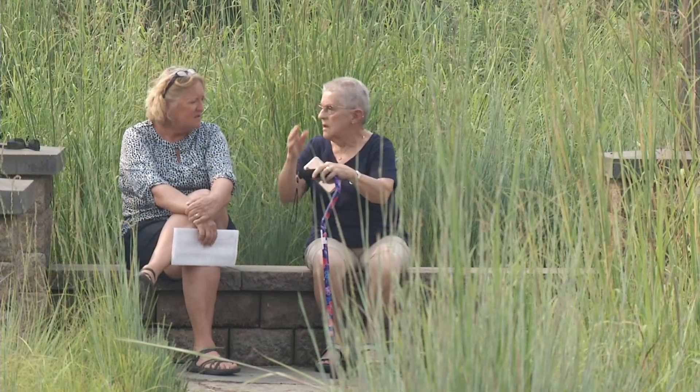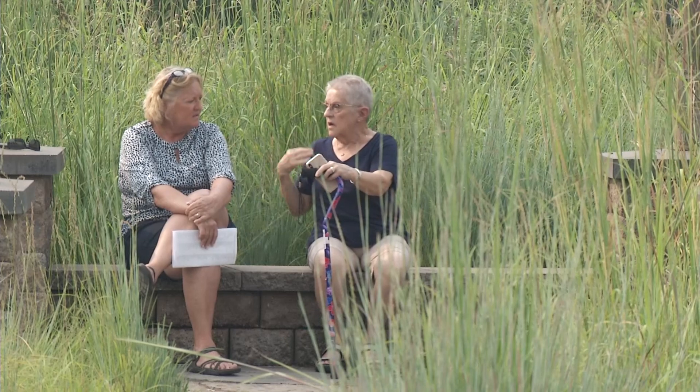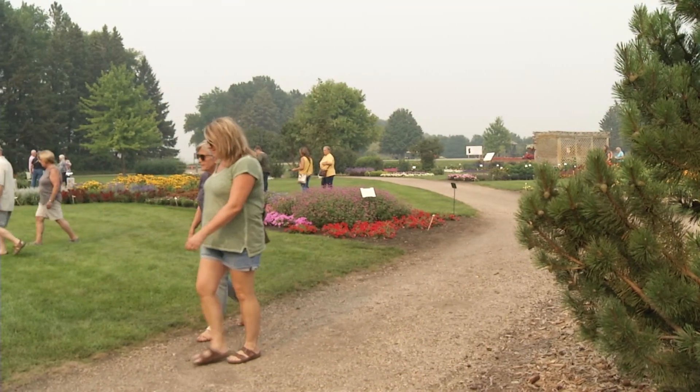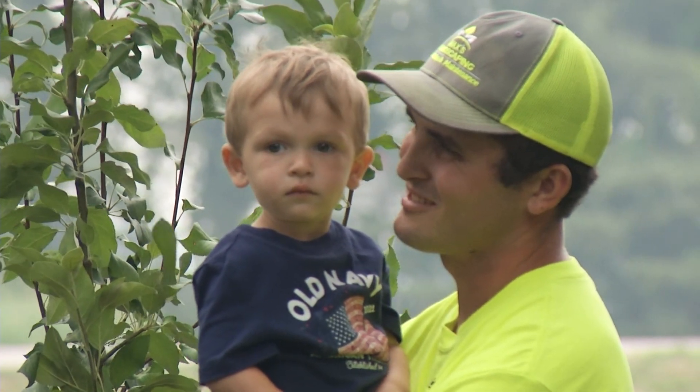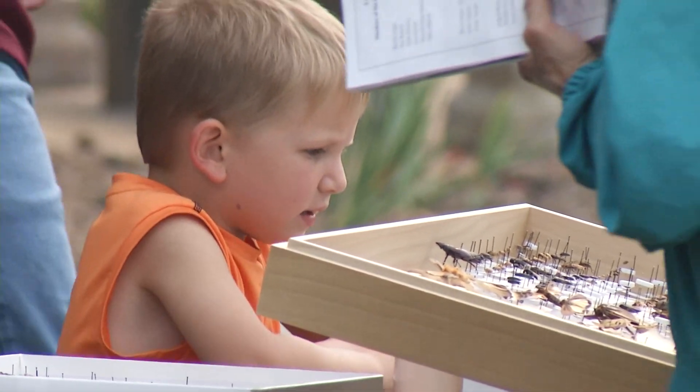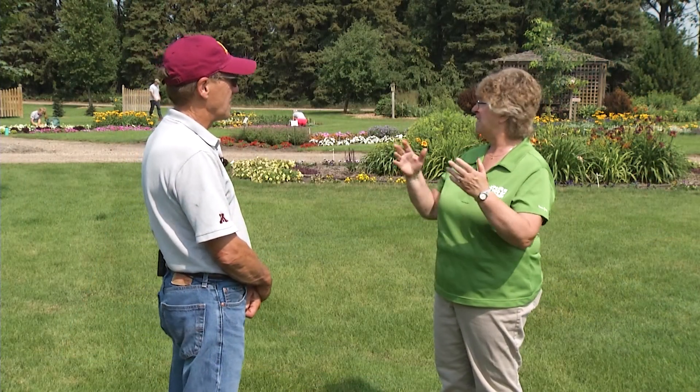Whenever we get company, we're out here and our family now goes back and says you should see those gardens. That's good to hear. So we're encouraging everybody to come and visit the gardens in Morris. Yes, that would be nice. Well Steve, thank you so much for telling us about the gardens and the history of the gardens and Hort Night too. Yes, thank you for having me.